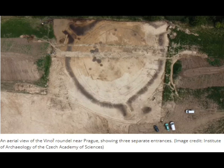Miroslav Krauss, director of the Roundel excavation in the district of Vinor on behalf of the IAP, said that revealing the structure's full extent could give them clues about the use of the building.